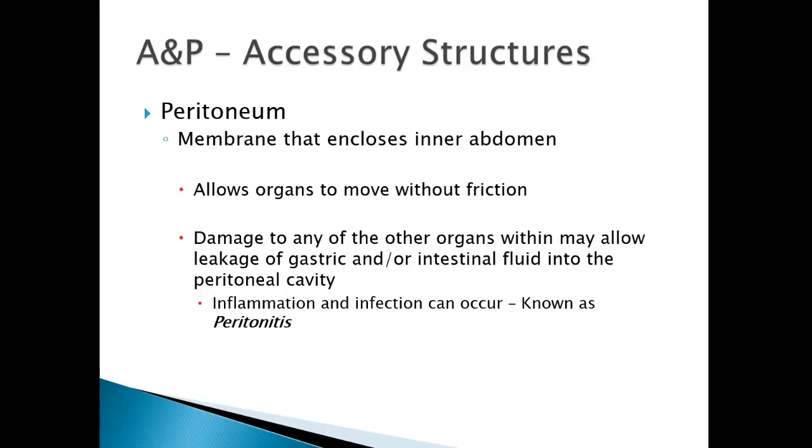The peritoneum is a membrane that encloses the inner abdomen. It allows organs to move about freely without causing too much friction. Anytime damage occurs to organs within, it may allow leakage of gastric or intestinal fluid into the peritoneal cavity, causing inflammation and infection. This inflammation or infection is called peritonitis. One of the most common causes is peritoneal dialysis when they're doing dialysis through the stomach.